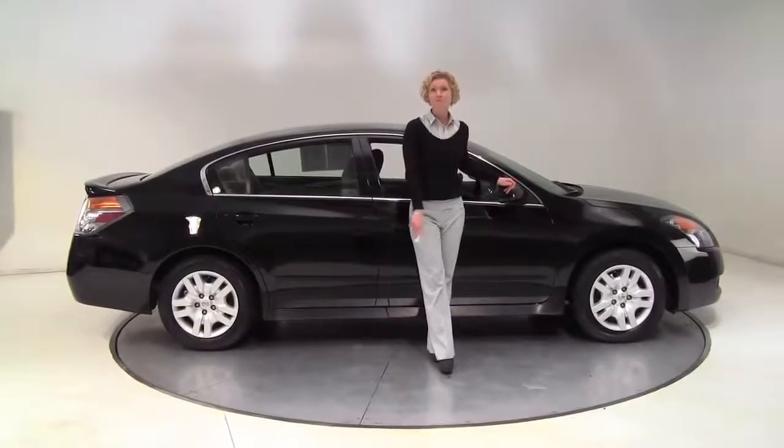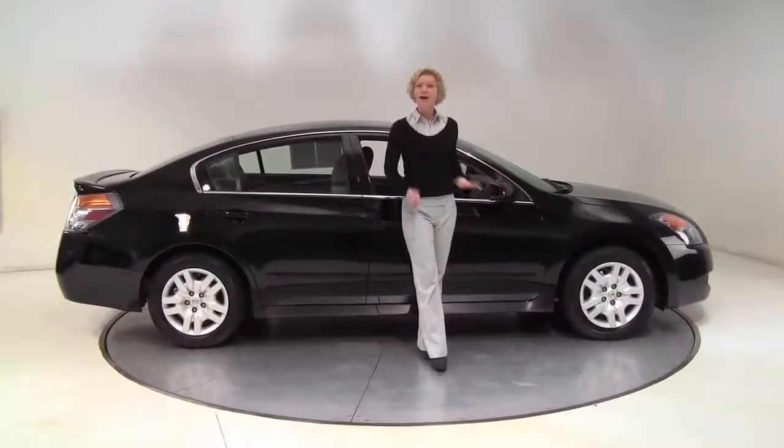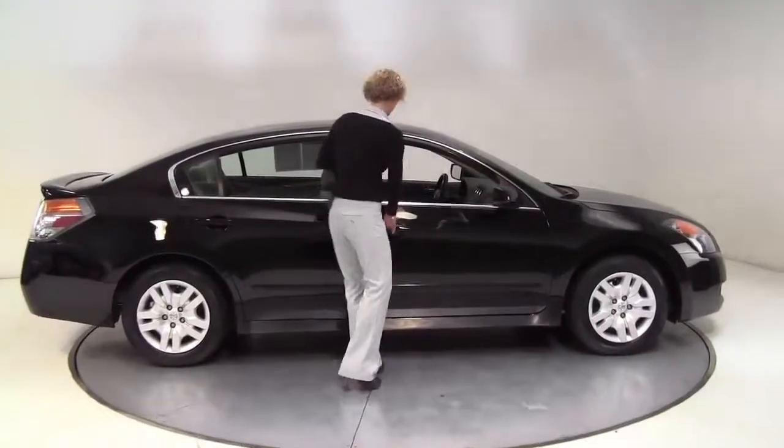Hello there, wise buyers. This is Erin coming to you from Feldman Nissan, Bloomington, Minnesota. I have a 2009 Nissan Altima to show you today.